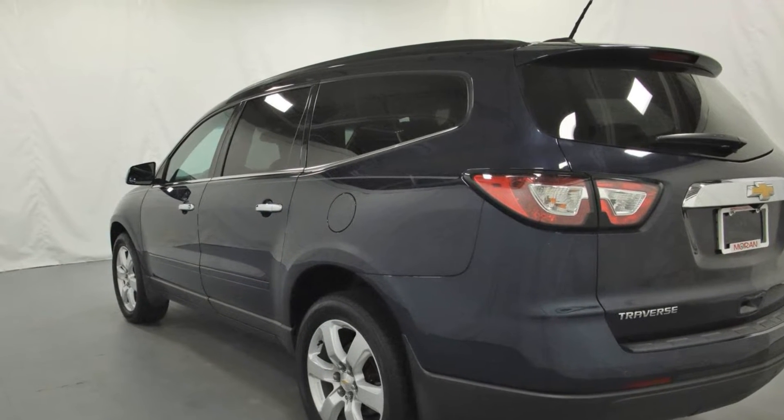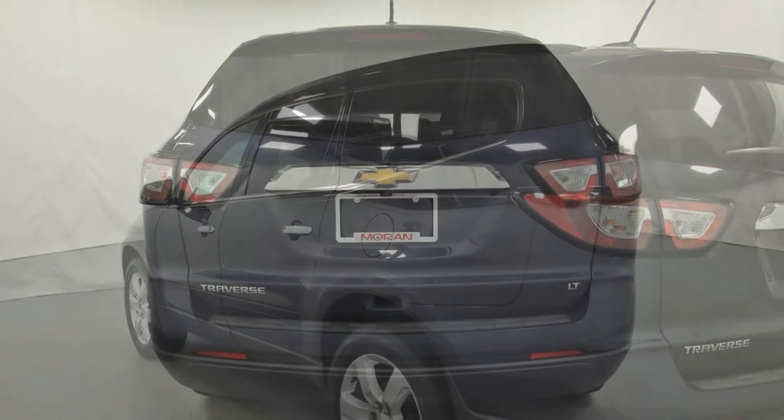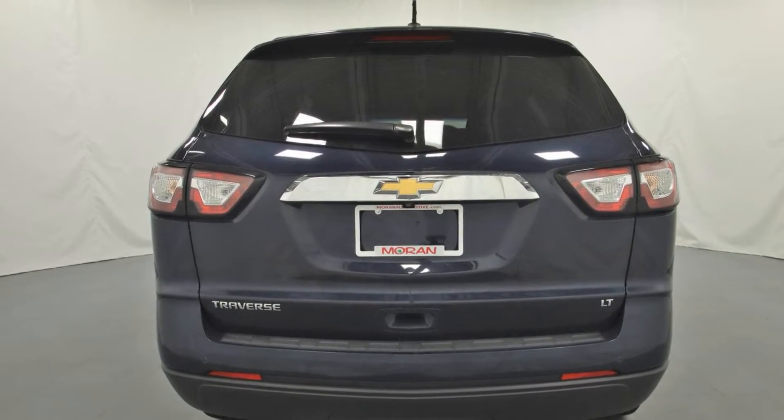Passenger side airbag sensor, adjustable steering wheel, traction control. Visit our dealership soon and start driving today.